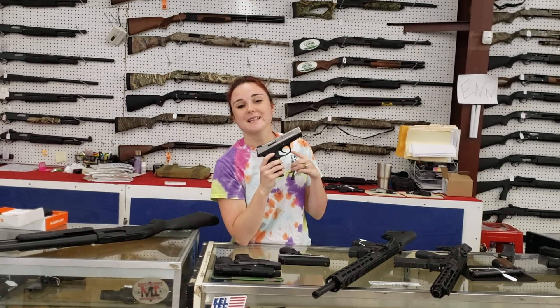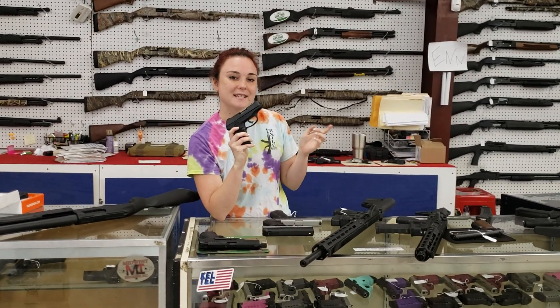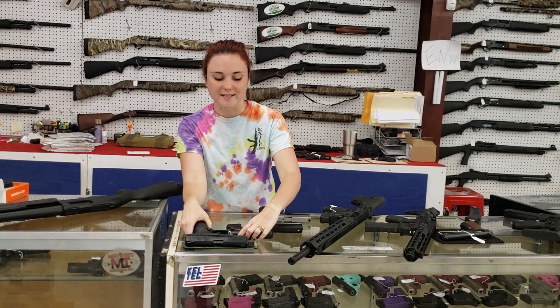Smith & Wesson — we've got the SD9 and SD40VE. They're $270 plus tax. Ruger EC9S, they're on sale for $199 plus tax. Perfect for concealed carry, 9mm. Those things are great.